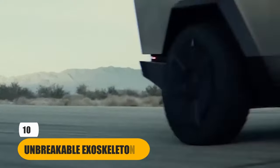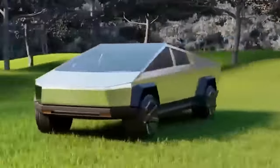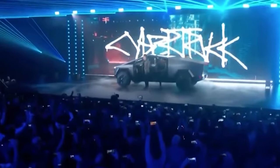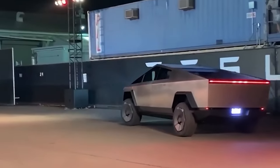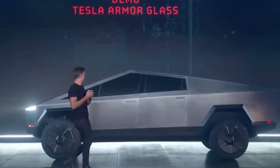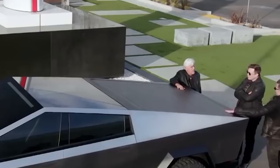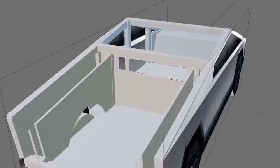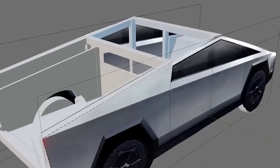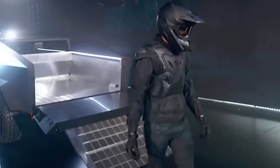Number 10: Unbreakable Exoskeleton. The Cybertruck's exoskeleton is a true testament to the innovative engineering and design philosophy behind Tesla's groundbreaking electric vehicle. Forged from ultra-hard 30X cold-rolled stainless steel, the exoskeleton is not just about aesthetics — it's about delivering unparalleled strength and resilience. This material is highly resistant to corrosion and capable of withstanding extreme conditions, from harsh weather to off-road adventures. It's the kind of robustness that instills confidence, ensuring the Cybertruck can handle whatever challenges you throw its way.